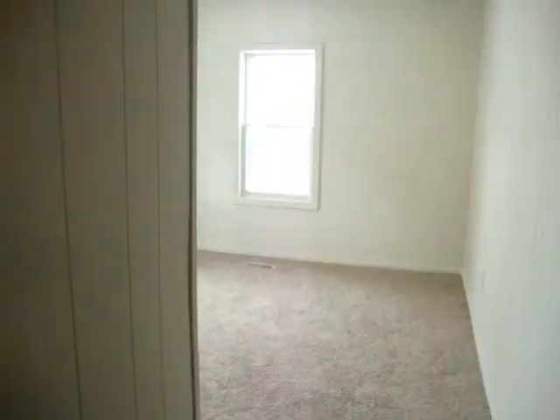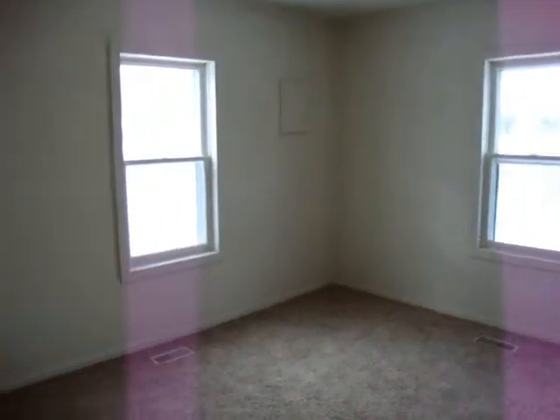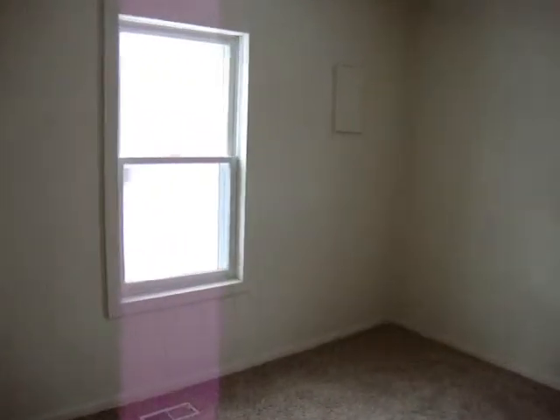We're entering the first bedroom. Nice and bright.